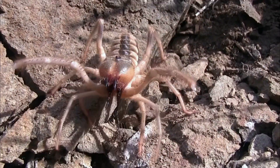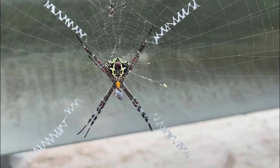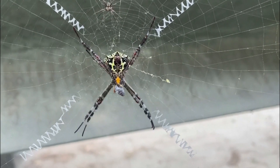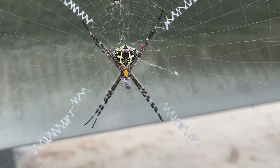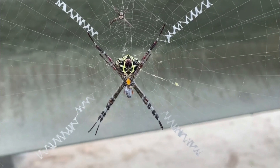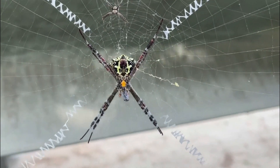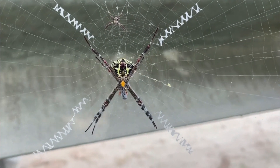Reproduction: In desert environments with limited resources, successful reproduction can be challenging. Camel spiders must find mates, which can be a daunting task given the vast expanses of their habitats. Additionally, females need to locate suitable locations to lay their eggs where the offspring have a chance of survival.